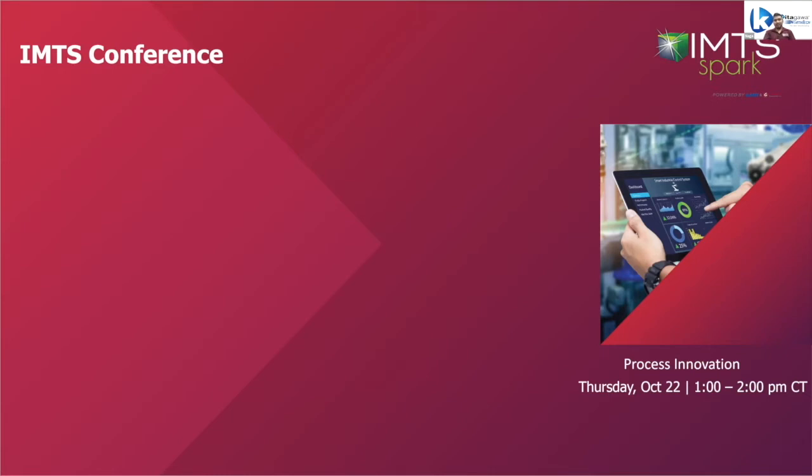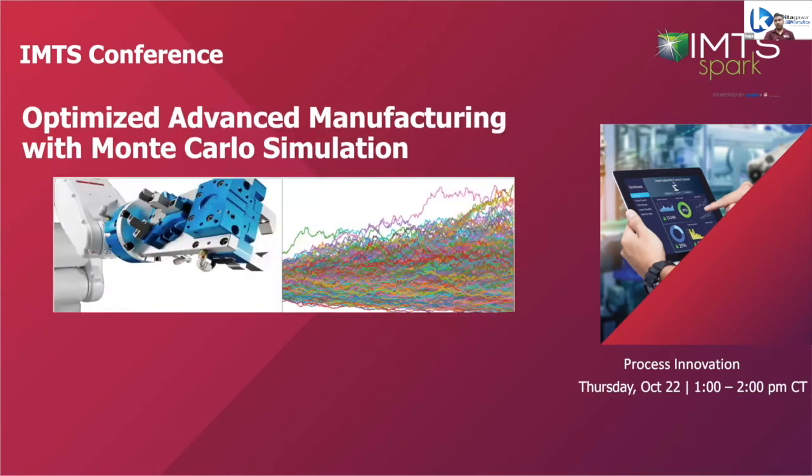Thank you, Michelle. Hi all, good afternoon — and good evening to some of you. Today I'll be discussing and opening up the possibility of using Monte Carlo simulations in advanced manufacturing setups. I work with Kitagawa North Tech. Before I start the presentation, I'd just like to introduce myself.